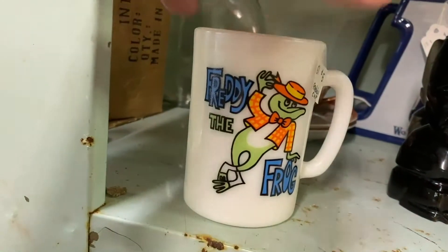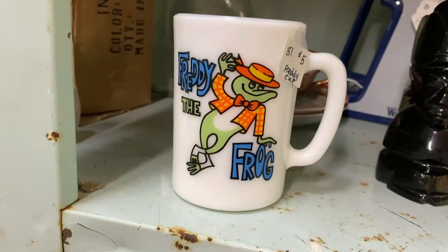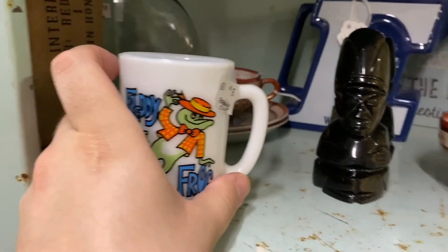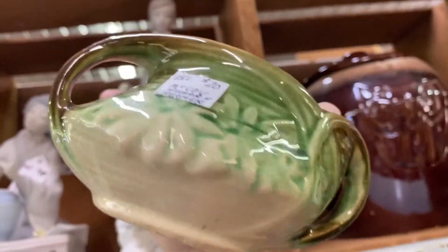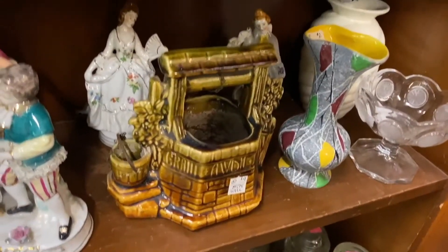I love Freddy the Frog — that's cool. Avon. I might get that. It's 15% off everything over $5. I still might get that. These, I think, are McCoy. Yep. I love cookie jars. That's probably McCoy also. This is McCoy — I have that, but I see it a lot.